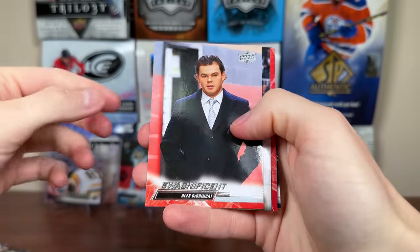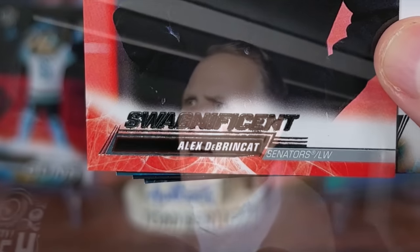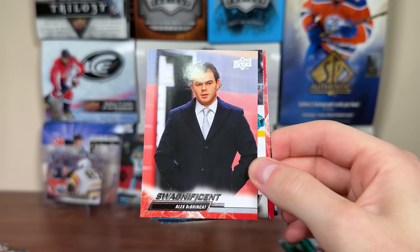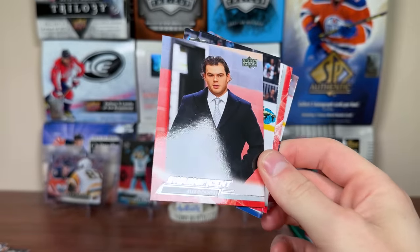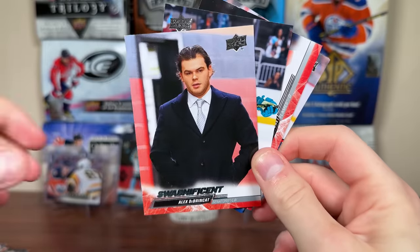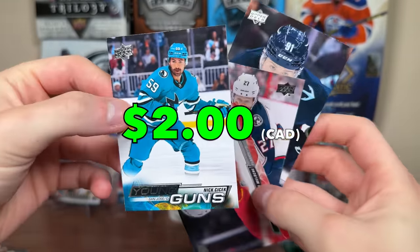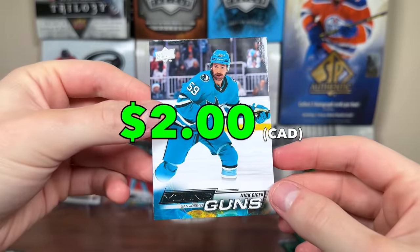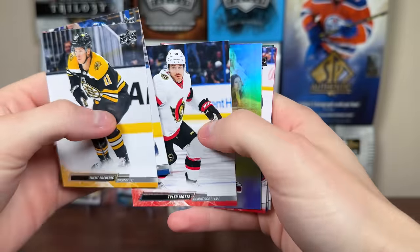Whoa — Swag-nificent! This is an unannounced card. Questionable name — what the heck is a Swag-nificent? But there's Alex Dabrinkat in his one year with Ottawa. There's a photo variation that says Swag-nificent. Looks like they're fairly tough — not a whole lot of them on eBay. So there's Dabrinkat; that's not too bad of a pull. And we got Nick Chichak behind him, so that's a common Young Guns behind it. Nick Chichak — our first Young Guns.